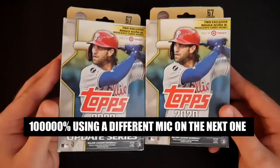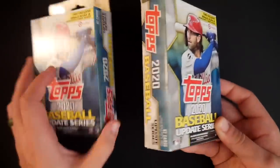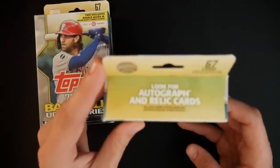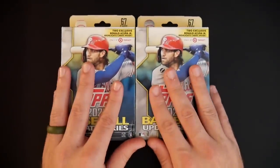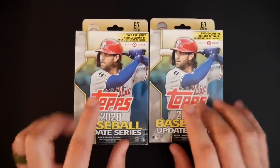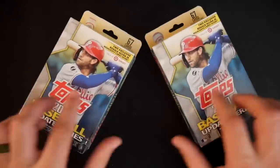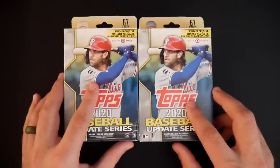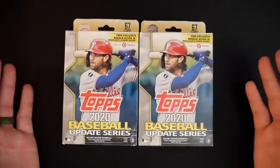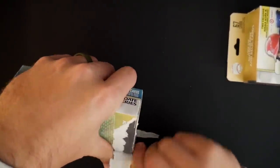So I walked in Target and I actually got lucky — for once in a blue moon they had hanger boxes on the shelf. These are only 10 bucks each, they have 67 cards, and there is a chance you can find autograph and relic cards. I once found a Jose Bautista playoff bat flip autograph card out of a hanger box from this very same Target.